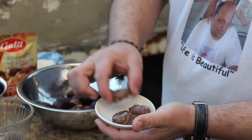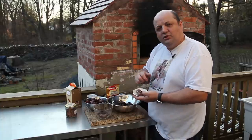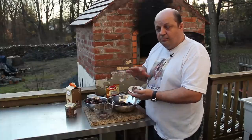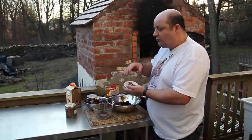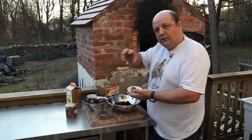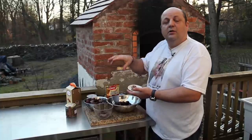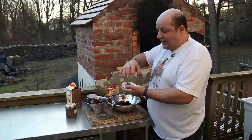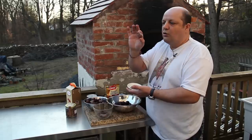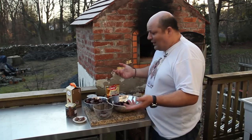This is what we call marron glacé. It probably originated in France, this side of Europe. After you boil your castagne or marrons, you prepare a solution of water and sugar — a syrup — and put the chestnuts in there and let them cook, allowing the sugar to caramelize around them. They become like a candy: crunchy on the outside, chestnut on the inside. Fantastic.